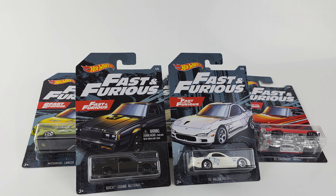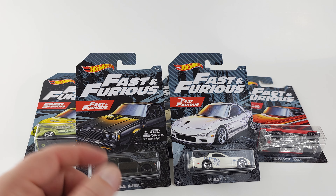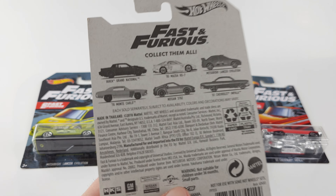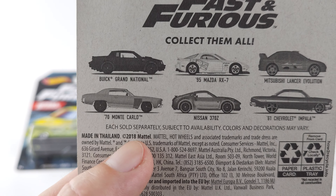Alright guys, we are back again with another Hot Wheels set. The only name I could find on these was the 2018 Fast and Furious set, since they really didn't have a name on them. I got the year from right there — 2018 Mattel.